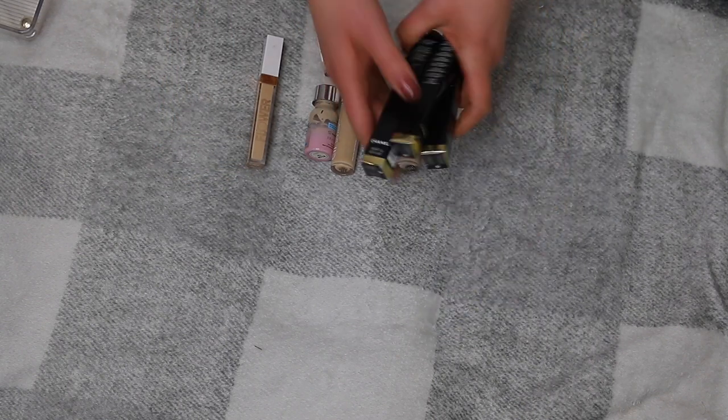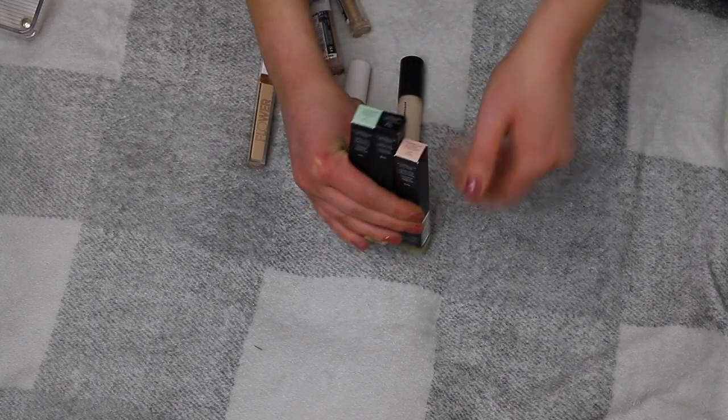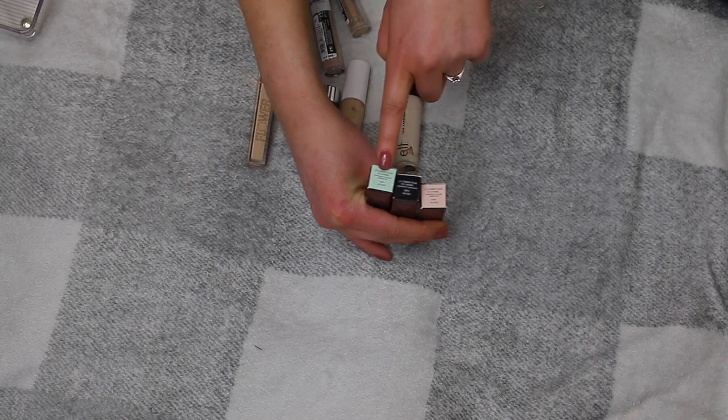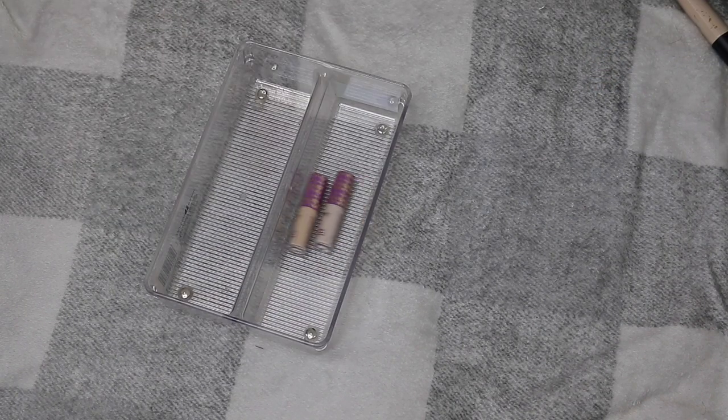I have three from Chanel — a B10 concealer and two colour correcting ones: a green and a pink. I haven't tried these out yet so I'm keeping them. The Maybelline Instant Age Rewind is almost used up so it'll be decluttered very soon. Out of all the concealers I only got rid of two — the ones I absolutely can't stand. I might not end up liking the Ordinary one or the Hydro Concealer, so those might go soon too.